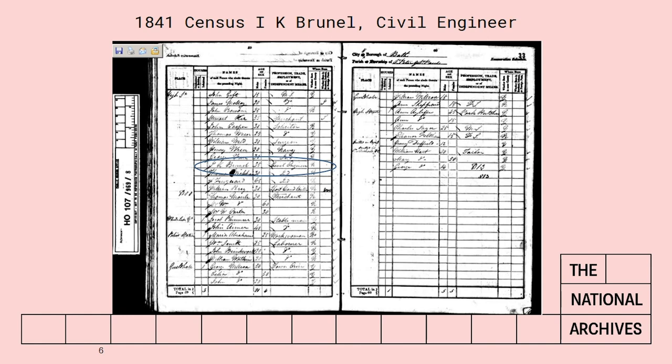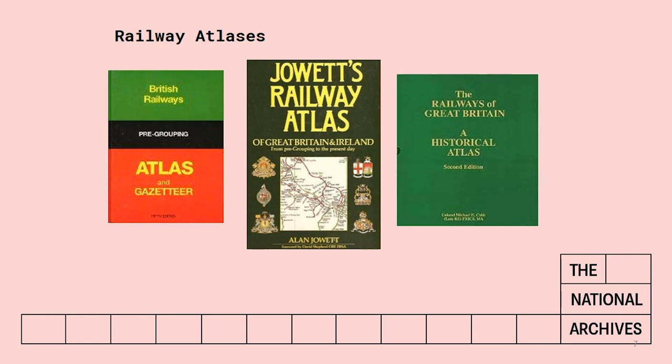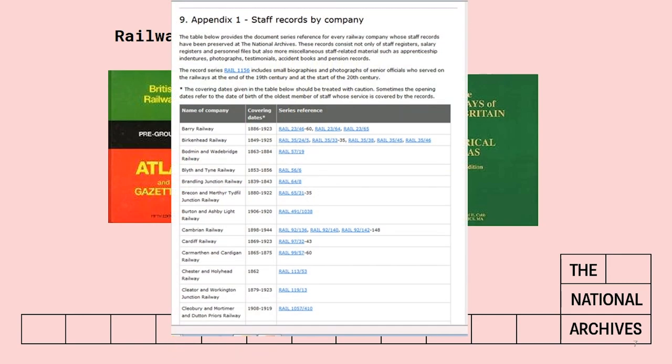Having found out where your man lived and what his job title was, you can use a railway atlas to find out which railway companies served that area. These are the three railway atlases that we have at the National Archives, and the one we use most is the one on the left, the pre-grouping atlas and gazetteer. These will help you find which railway companies served particular areas. If it was London or Liverpool or Manchester, you might have to search the records of several companies to try and find your man. You can also look at Appendix One of our railway workers guide, which will show you whether we have any records for a particular company as regards staff records.